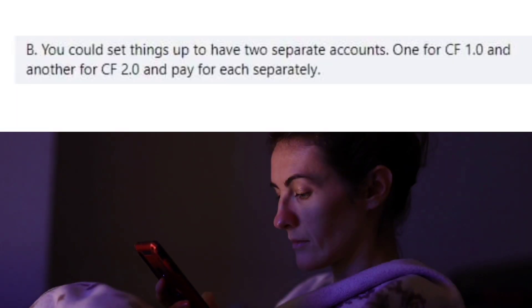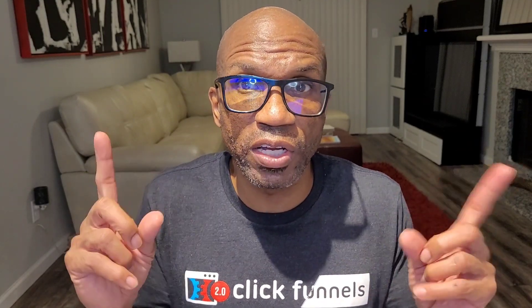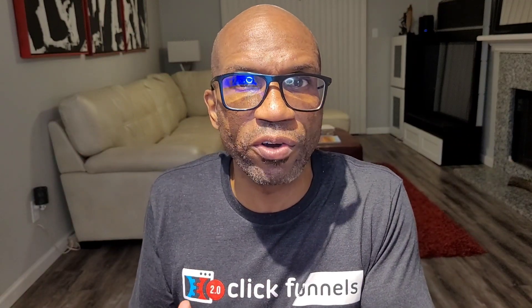Answer number two: you could set things up to have two separate accounts — one for ClickFunnels 1.0 and another for ClickFunnels 2.0 — and pay for each separately. You can connect the two accounts in the customer center area of ClickFunnels 2.0. The least expensive ClickFunnels 1.0 account is $97 a month, approximately $1,200 a year, and this plan only has a limited number of funnels. Migration to ClickFunnels 2.0 should be a no-brainer if you're on that lower tiered plan — there's no reason to pay $1,200 a year to maintain a lower version when you can have all your pages and funnels transferred over for much less.